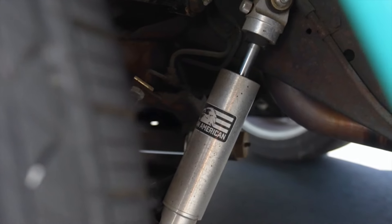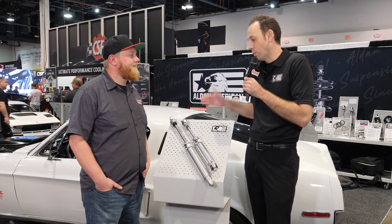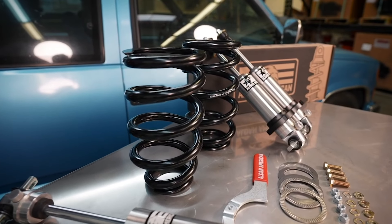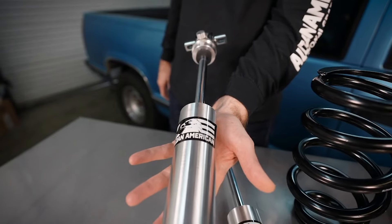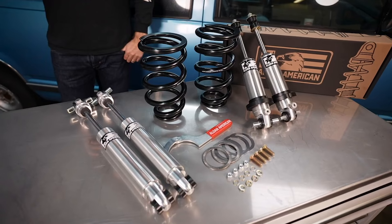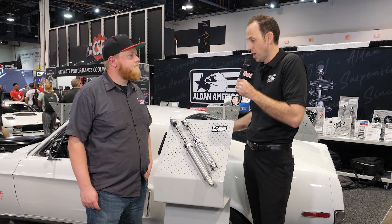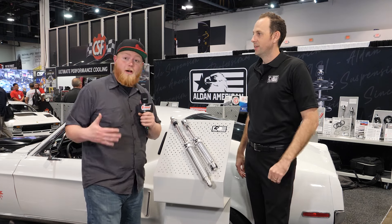You get a much better ride, especially for vehicles equipped with factory-style springs. On both of these series, we've got them with universal applications, so if you're building an airbag chassis or doing something custom, we've got universal lengths available. And also if you've got an OBS truck or a classic Mustang and want something a little more performance-oriented for the rear suspension, we've got a full line of year, make, and model-specific shock kits now available through Summit Racing.